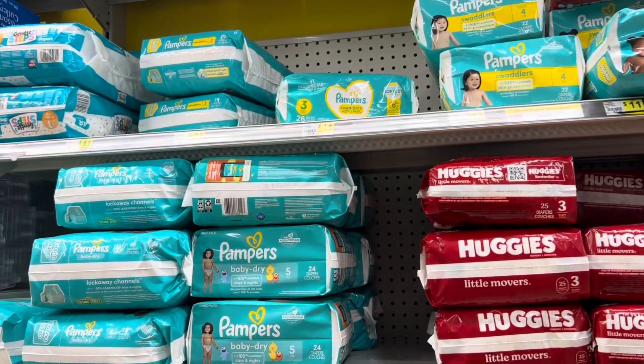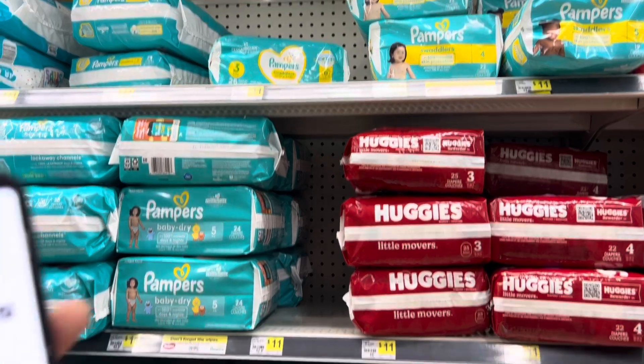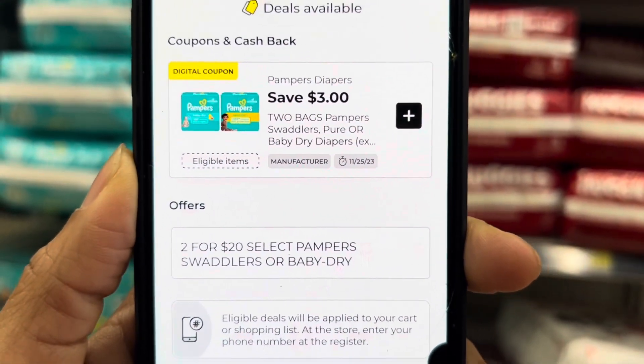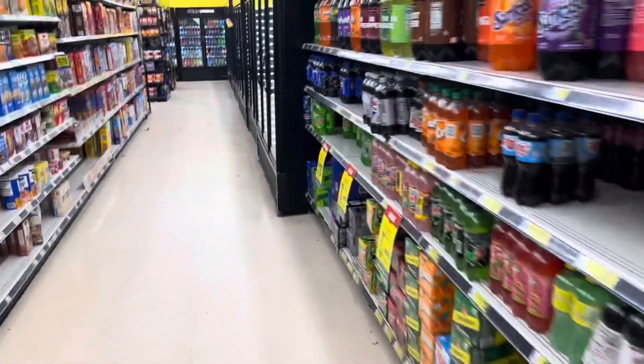I also need to get some Pampers factored in, but I'll probably do that at another store since they don't have the size I need. The Pampers are two for $20, and we've got a $3 off two coupon — they're normally $11 each, so a great way to maximize your savings.